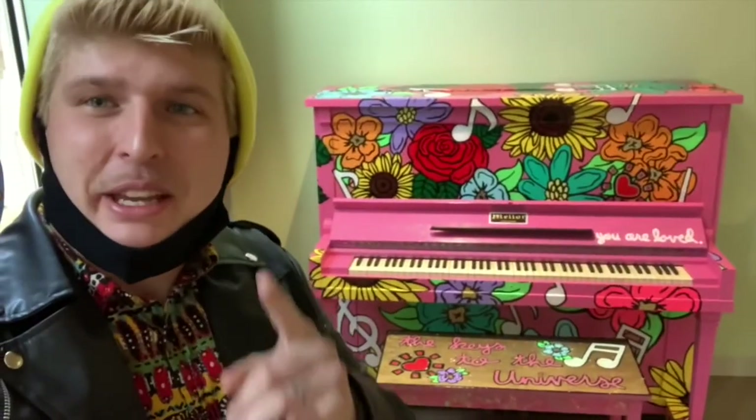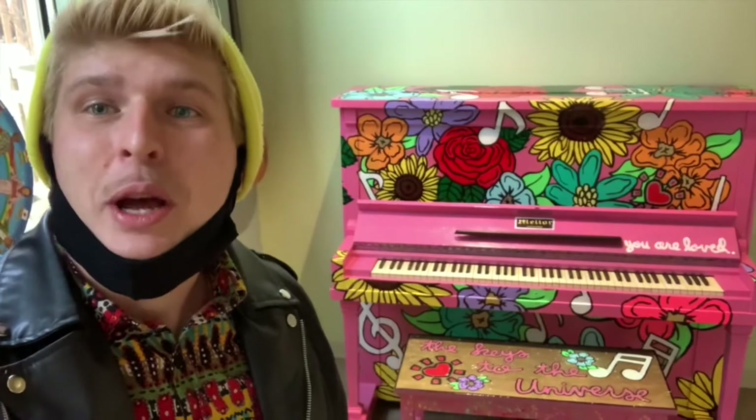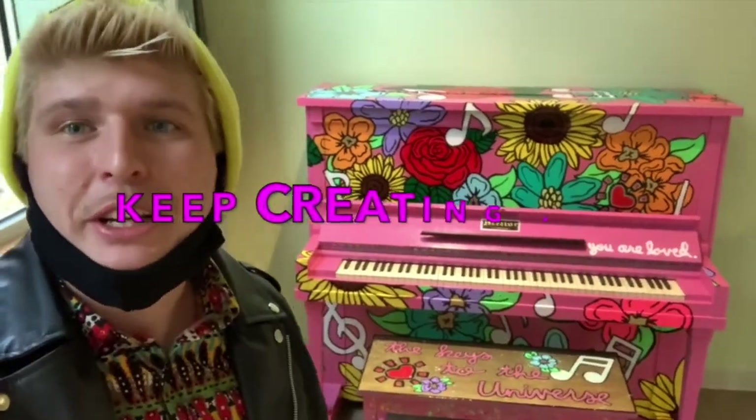And there we have it — the piano is in the shelter, and that's another one in the books. As always, guys, if you had fun, if you enjoyed yourself, and if you think you learned a thing or two, please like, comment, and subscribe to stay up to date with all the fun happening at Studio Time. Until next time, keep creating art — bye guys!